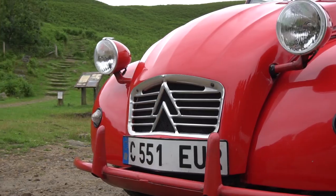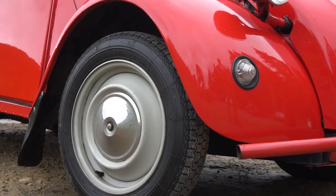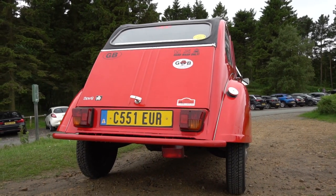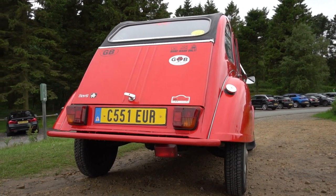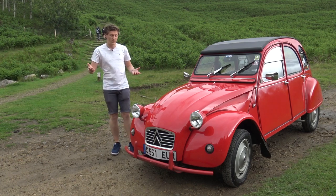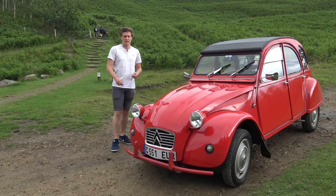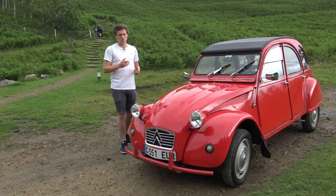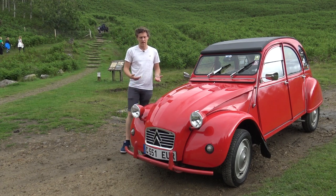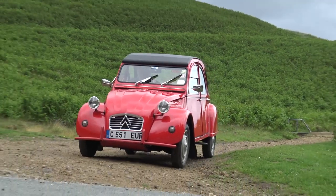The 2CV was introduced in 1948 — quite a few years after it was conceived, due to the war — and it was produced for 42 years, from 1948 right up to 1990, largely unchanged. They started out with a 375cc flat twin engine and gradually increased to 425cc and then 602cc, like in this one. The engines are air-cooled — it's a horizontally opposed two-cylinder engine.